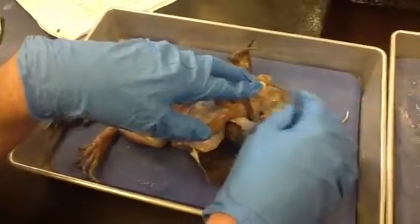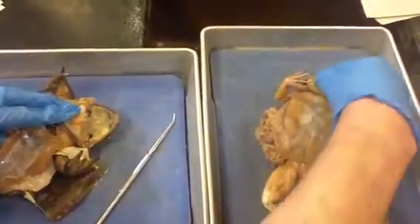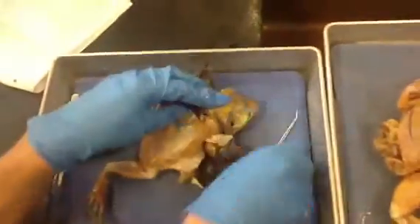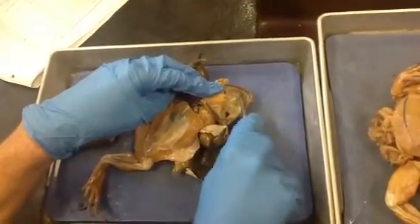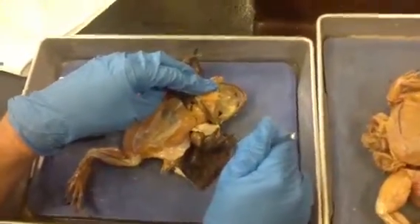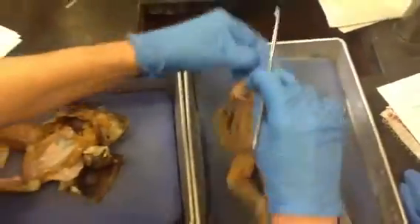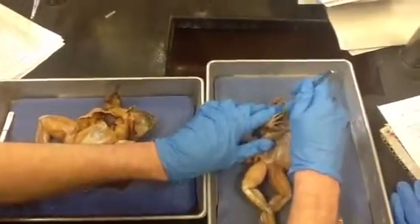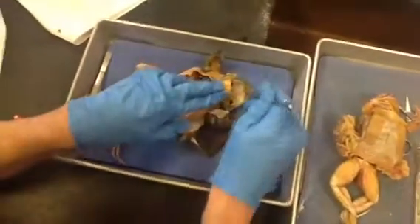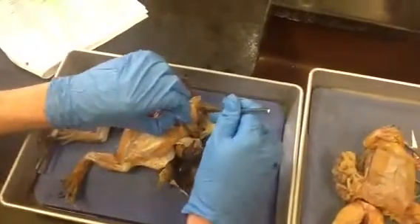The palatine or vomerine teeth are these two nubs right here on the top. They're two little nubs right next to the choanae. Those are the palatine or vomerine teeth — frogs just have two. The choanae are right next to the palatine teeth.